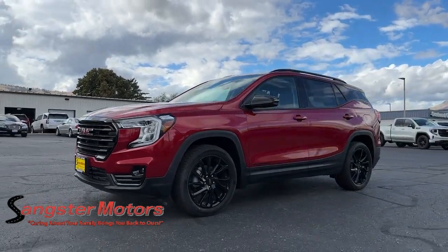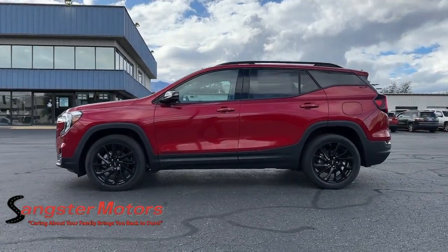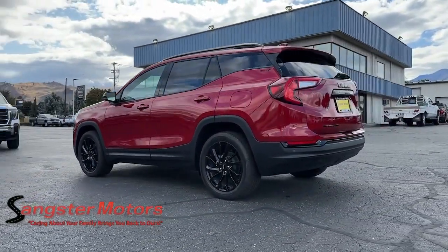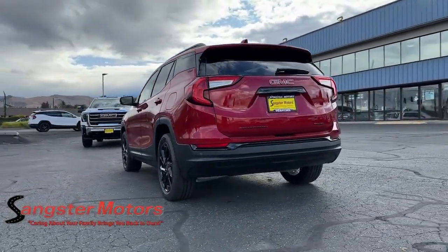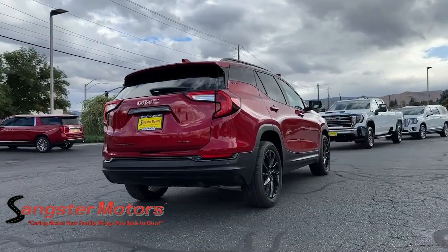Enjoy the view of this 2024 GMC Terrain. Take a closer look at this versatile GMC Terrain, the distinctively stylish, tech-savvy vehicle that leverages the latest in safety and connectivity features to infuse your adventures with comfort and confidence.